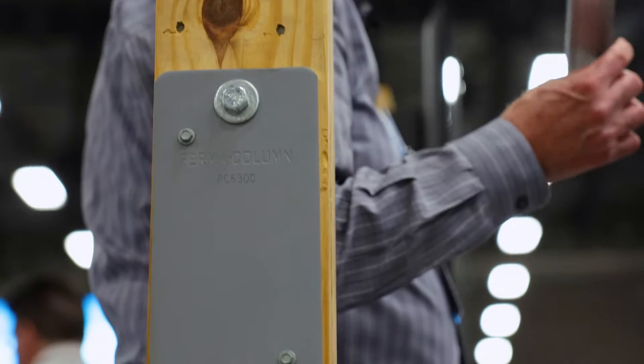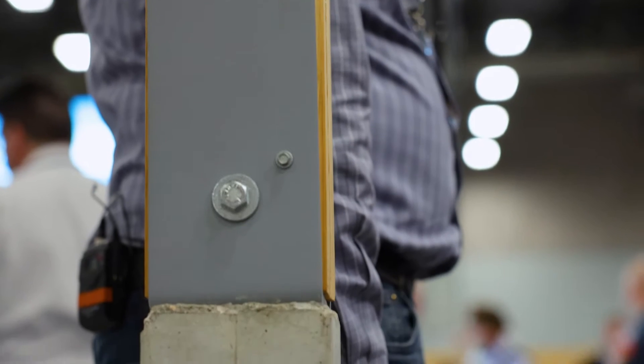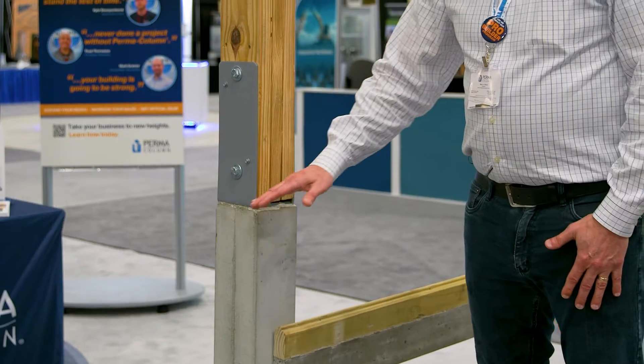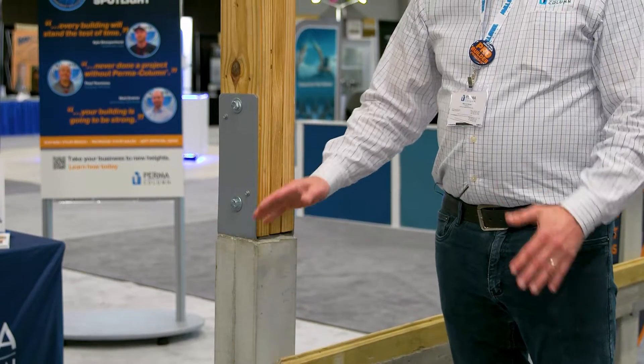Hi everybody, I'm Mark Stover with Permacolumn and I'm at the NFBA show. Did you know that we are the number one provider of permanent foundation systems in the post frame industry? We provide precast concrete posts that go in the ground that replace wood. This is a permanent foundation system, so once you build your building it's going to last for generations.